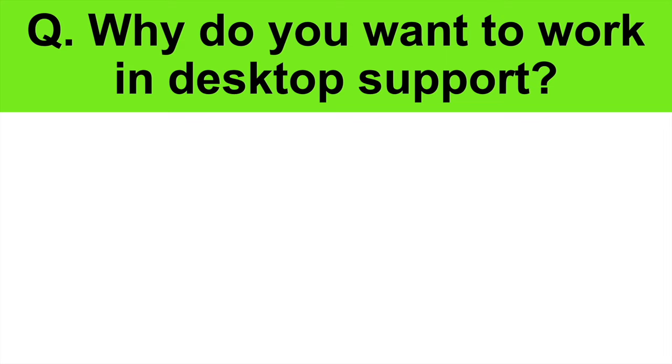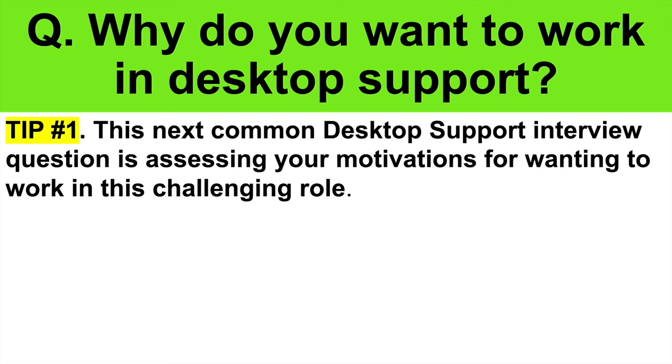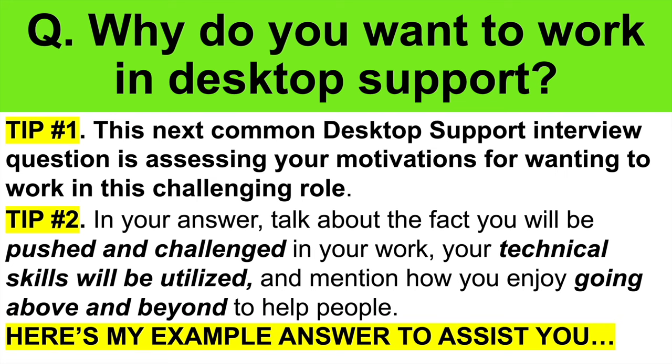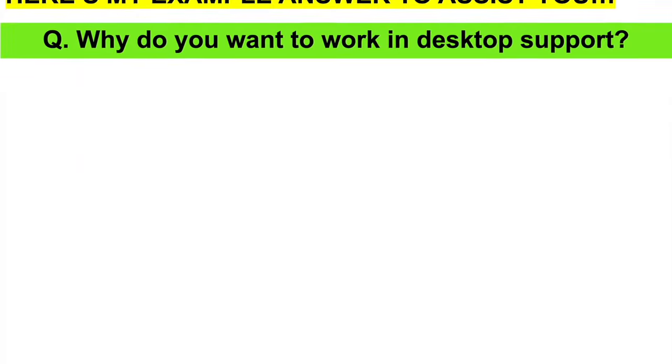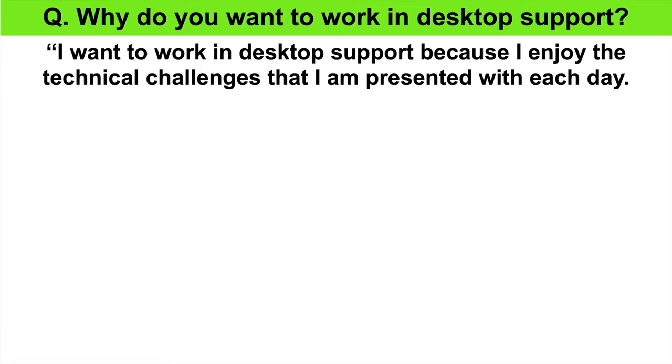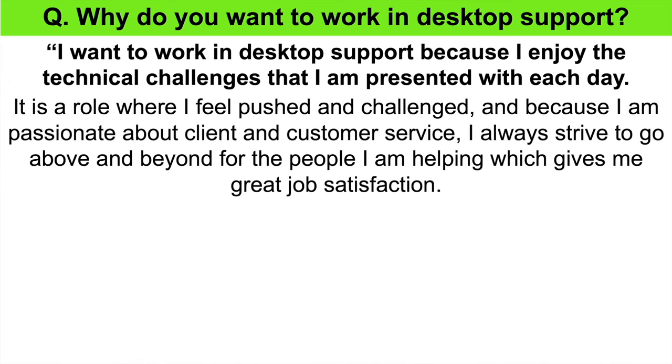Here's the next question: Why do you want to work in desktop support? This next common desktop support interview question is assessing your motivations for wanting to work in this challenging role. In your answer, talk about the fact you will be pushed and challenged in your work, your technical skills will be utilized fully, and also mention how you enjoy going above and beyond to help people. Here's my top-scoring example answer: I want to work in desktop support because I enjoy the technical challenges that I am presented with each day. It is a role where I feel pushed and challenged, and because I am passionate about client and customer service, I always strive to go above and beyond for the people I am helping, which gives me great job satisfaction.